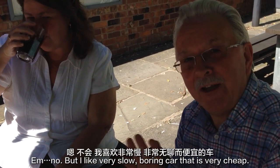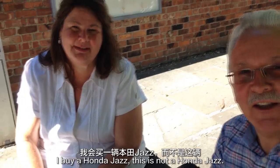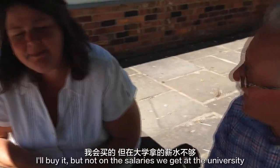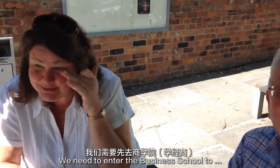Would you buy this car? No — I like very slow, boring cars that are very cheap. I'd buy a Honda Jazz. It's a fancy car and this is not a Honda Jazz. I'd buy it, but not on the salaries we get at the university — we'd need to work at the business school.